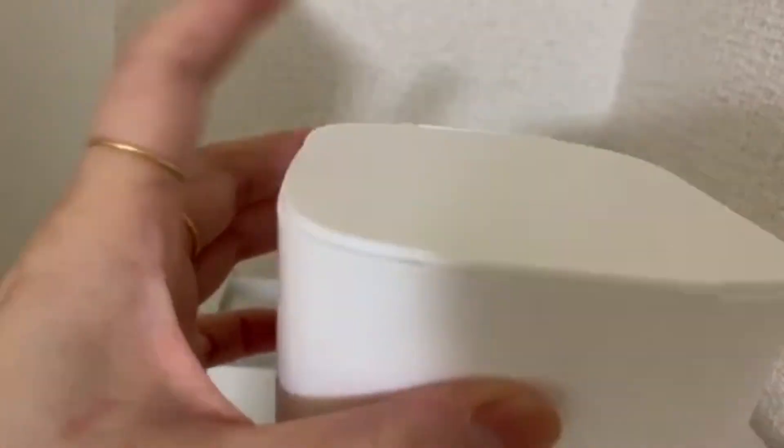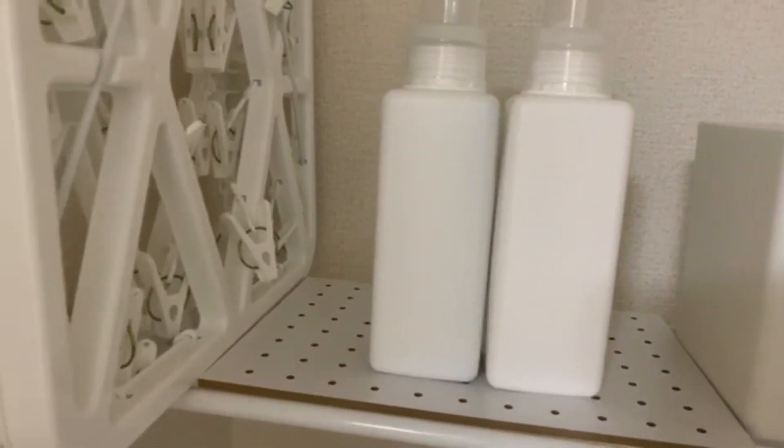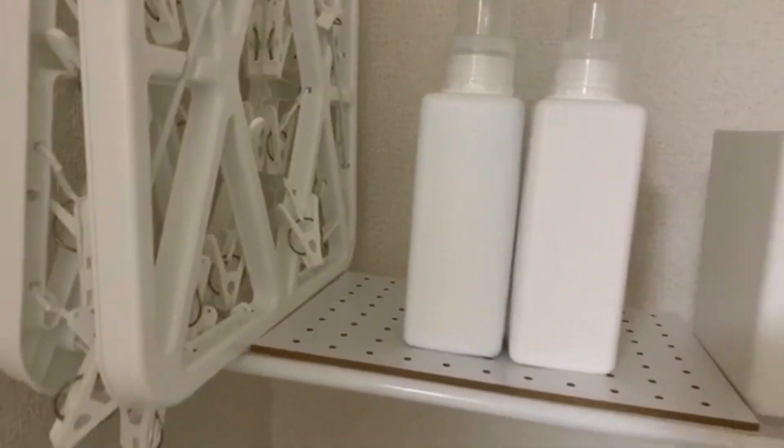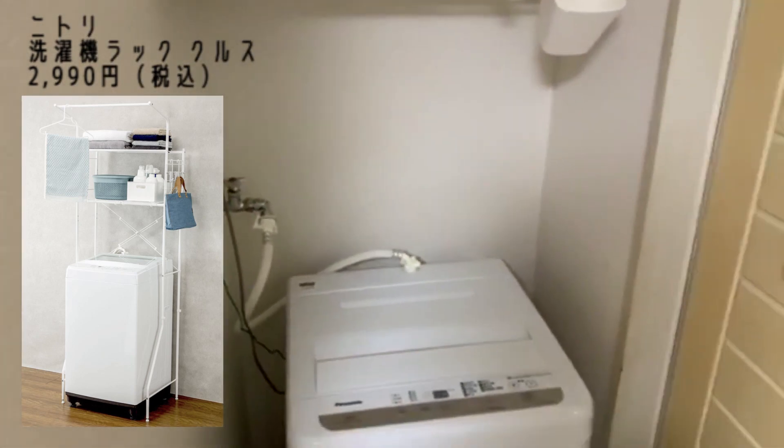このボックスの中には洗濯バサミを入れています。あとは洗剤とか柔軟剤とかを入れてここに置いています。この突っ張り棚がすぐに落っこってしまうので、今はニトリの洗濯機ラックをこちらに置いています。